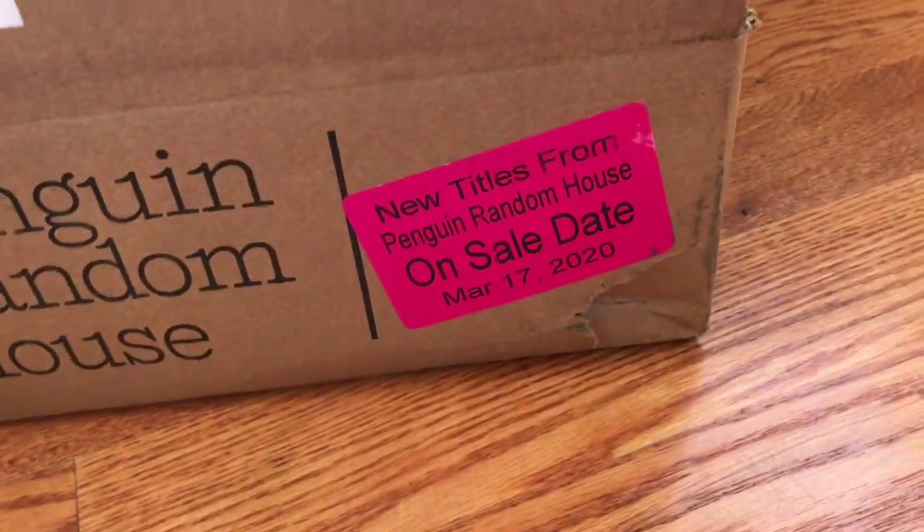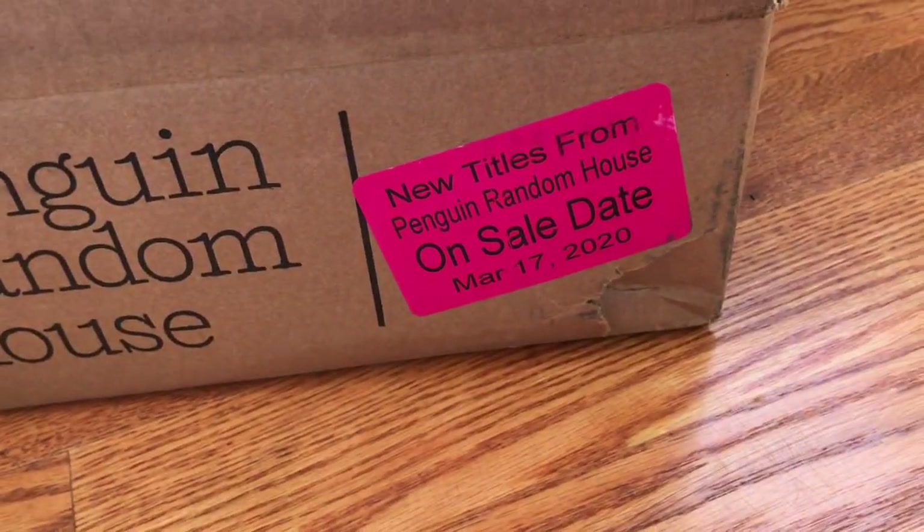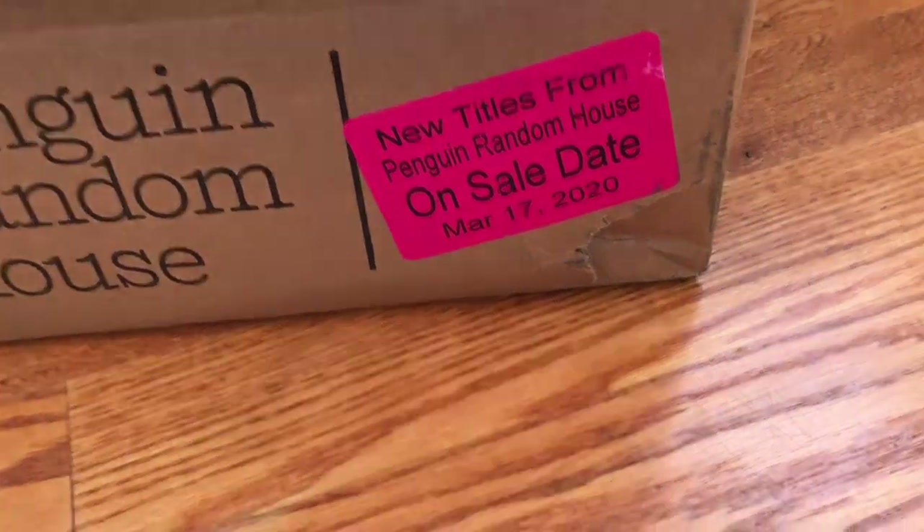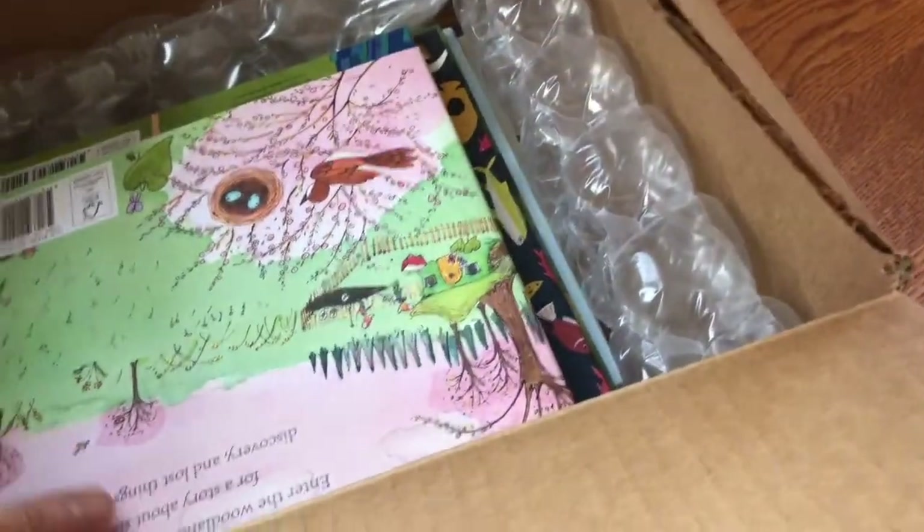So these books are out now. They came out on March 17th. They are distributed by Penguin Random House, but I believe they might be from Camelot. Okay, so let's get started.